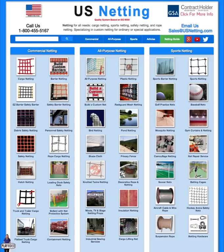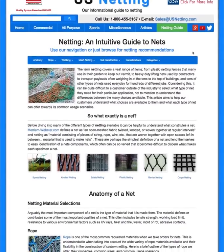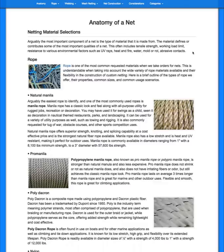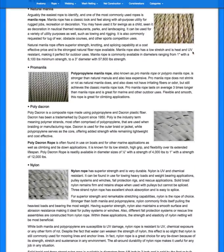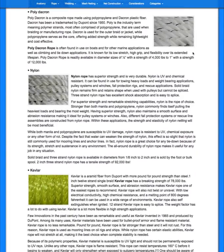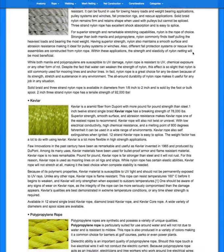Another new feature we've added to the website is our informational netting guide. This is an all-around guide to everything from what is a net, to the different parts of a net, and just about anything you can make a net out of. We tried to gather all of our information into one concise source so you can find out what material would work best for your application if you wanted to do a little research.